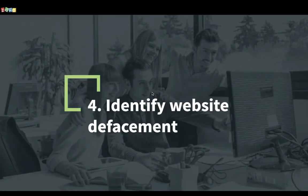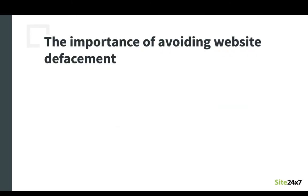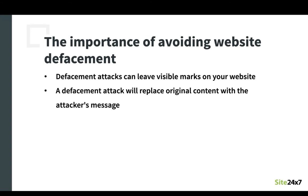Now let's move on to the fourth guideline, which is to identify website defacement. This slide shows a classic example of content defacement on a website. The top screenshot is of a website that has not faced defacement, while the bottom is this exact same website but which has been hacked. As you can see, the hackers have completely inverted the messaging on the website from 'improving patient outcomes' to 'prioritizing profit.' Much like graffiti in the physical world, a website defacement attack can leave a visible mark on your website. Such an attack allows a cyber criminal to replace the original message on your website with their own message, which could be political, religious, or simply shocking in nature.